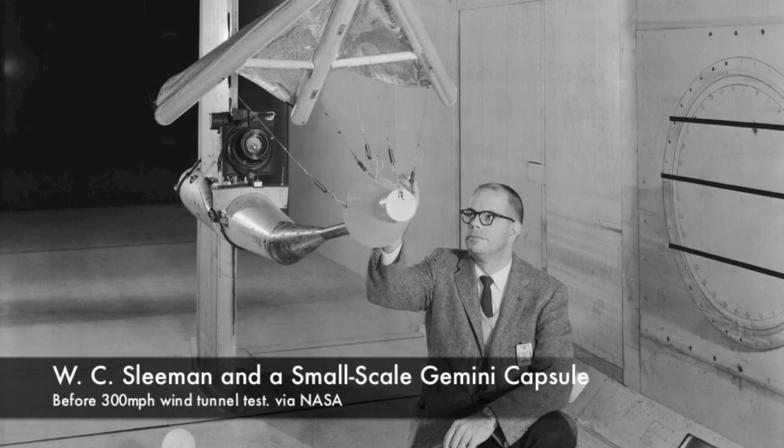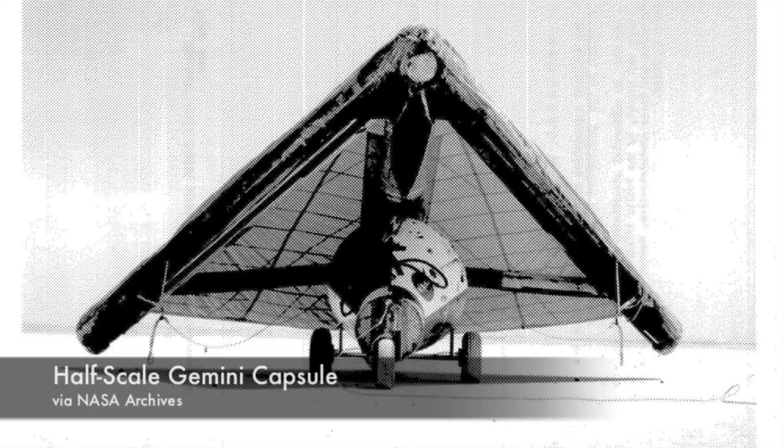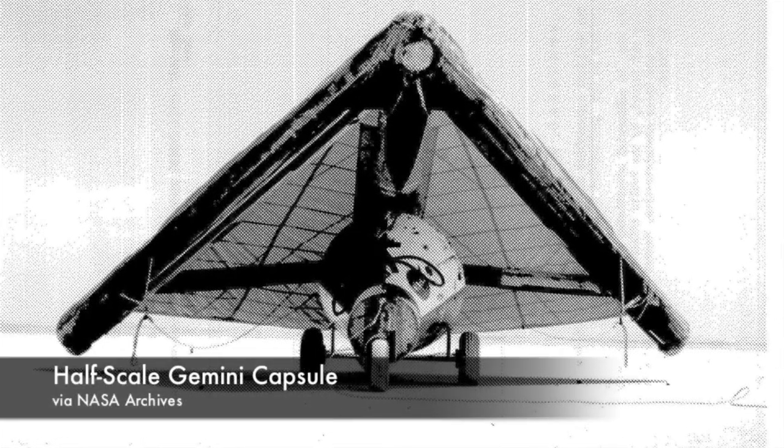Developing the paraglider started with small-scale tests. Model Gemini capsules with paragliders were dropped from the tops of scaffolding and eventually helicopters, so engineers could see how different designs generated lift and directional stability. This initial round of tests yielded a mix of successes and failures, but nothing could dampen NASA's desire to get away from splashdowns.